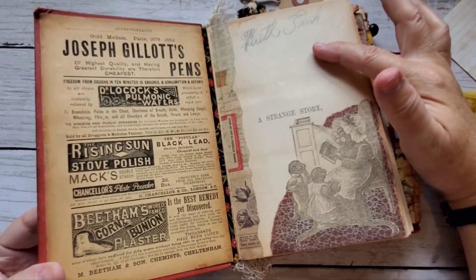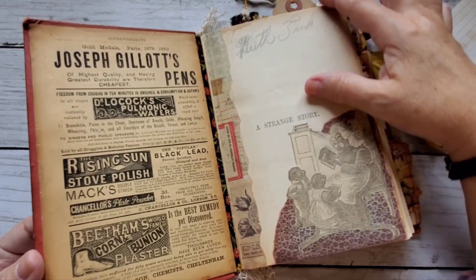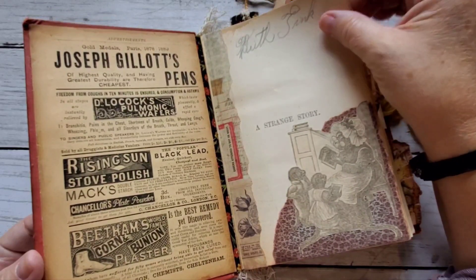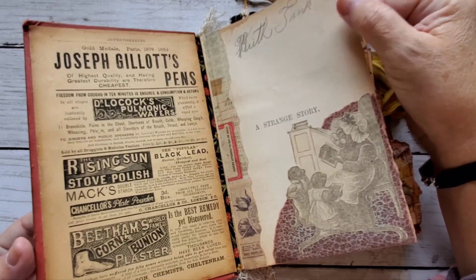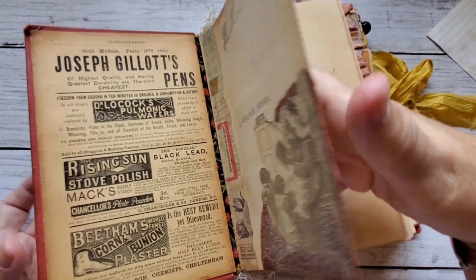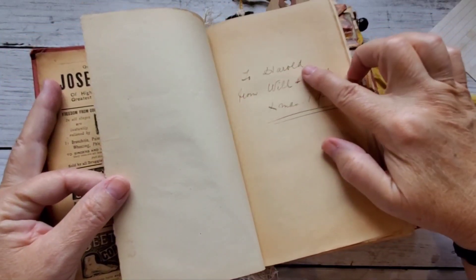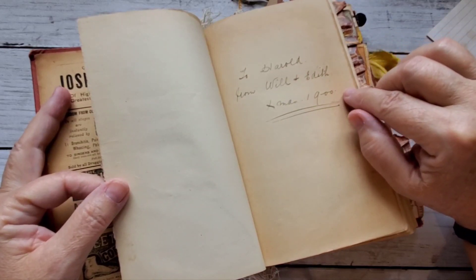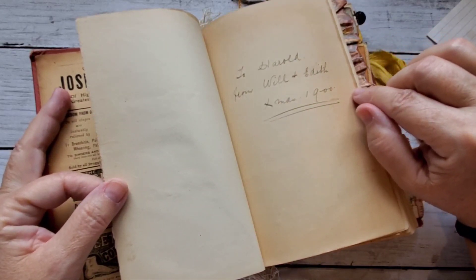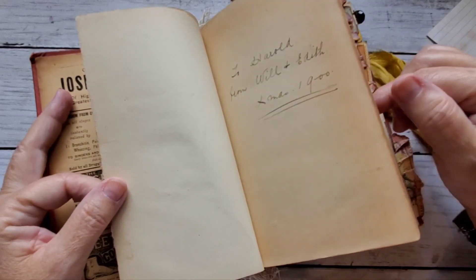The original owner of this book was Ruth Tink, and she actually is buried in a little town just about 10 minutes away from where I live. I was able to find her. I don't know who the previous owner was — it says 'To Harold, from Will and Edith, Christmas 1900,' which I love. So I had to leave that in there as well.